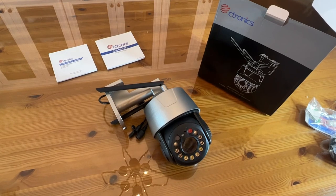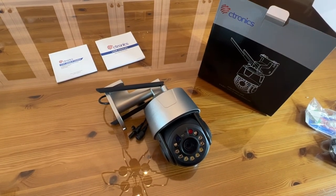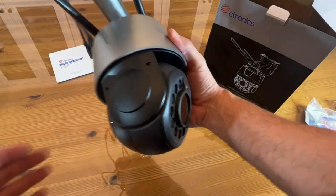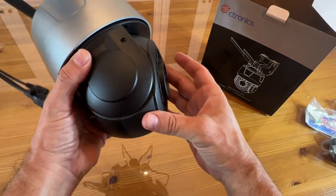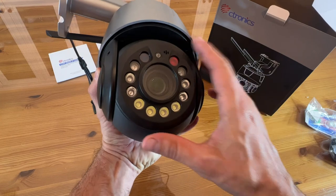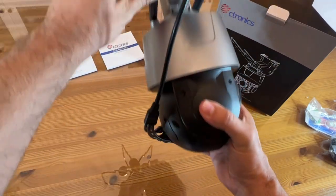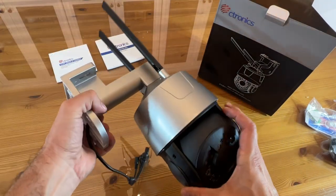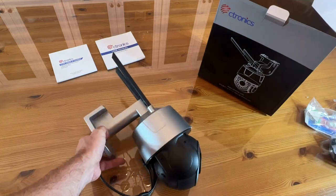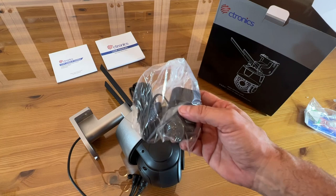Folks, here it is up close. This is the big daddy — I am so excited. Citronix, 30 times optical zoom. This thing goes hundreds of feet with the IR, which is incredible. Look at all the lights that are going to light up the night and make sure this thing works. The size of the antenna alone means this thing is going to get great reception and be great at distances. Comes with everything you need.